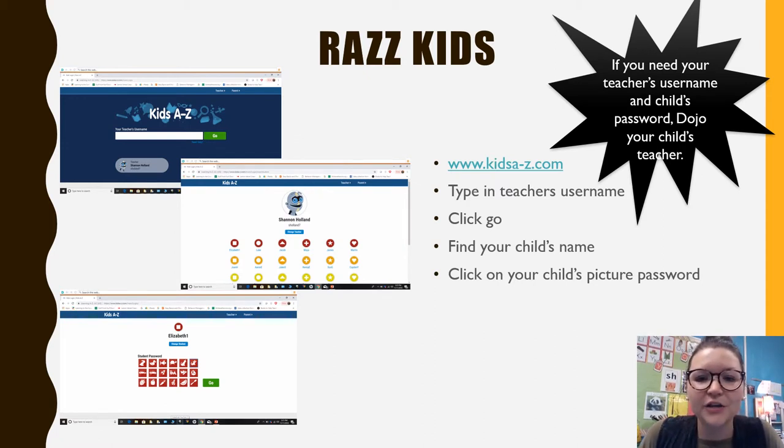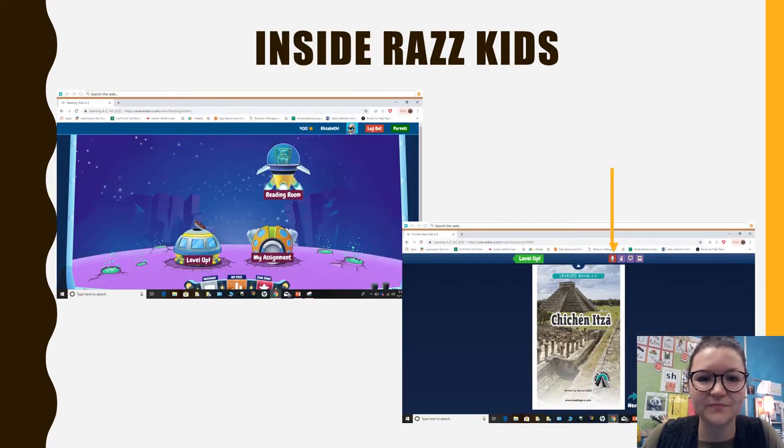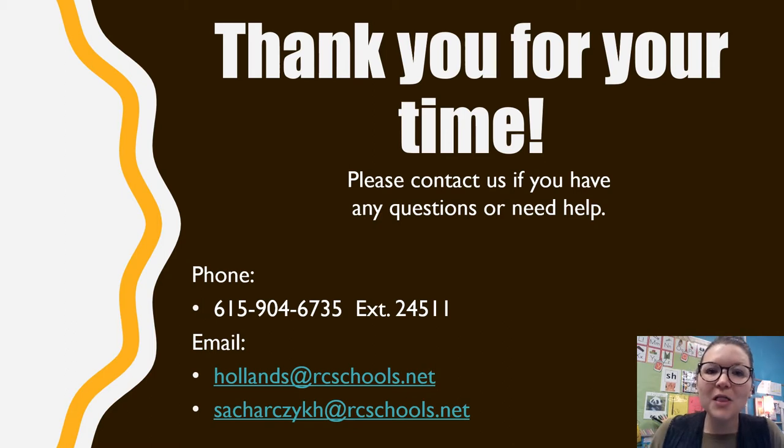To get to RAZ-Kids, go to www.kidsatoz.com, type in your teacher's username, click Go, find your child's name, and then click on your child's picture password. If you do not have the username or the child's password, please Dojo your child's teacher or contact us and we will gladly get you that information. In the program, if they want to do the levels the teacher assigned, they click Level Up; if they want to read any book or have a book read aloud, they go to the Reading Room.